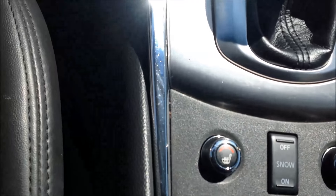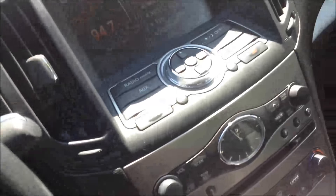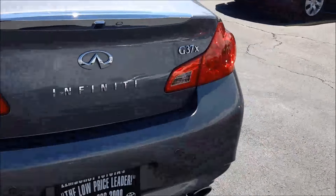Heated seats. This is the back seat — it's all black leather. You have the little spoiler on it, which is great.